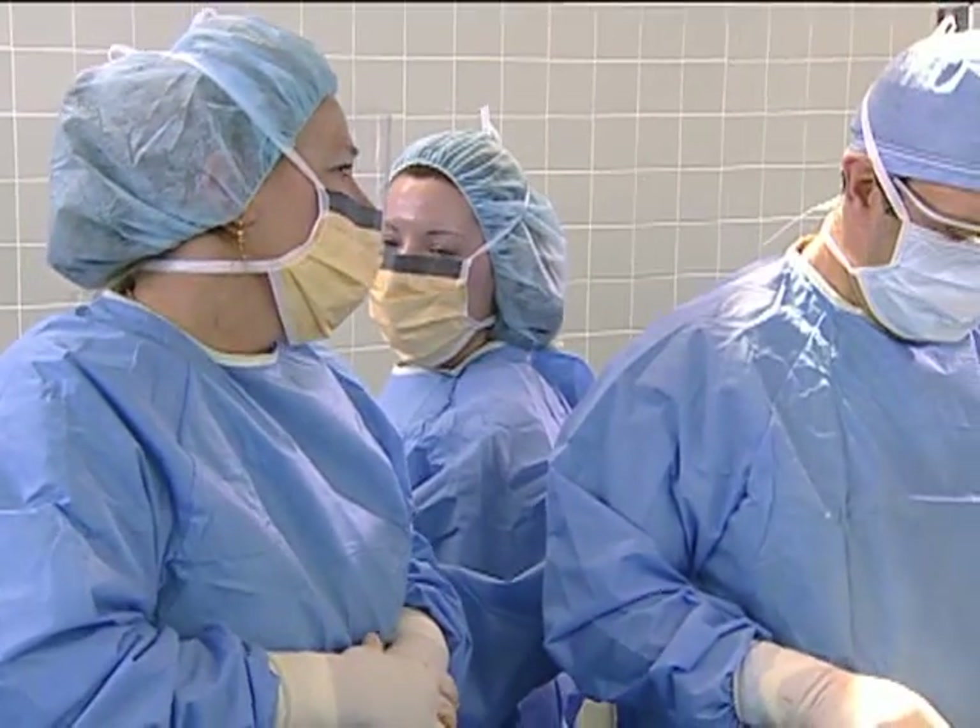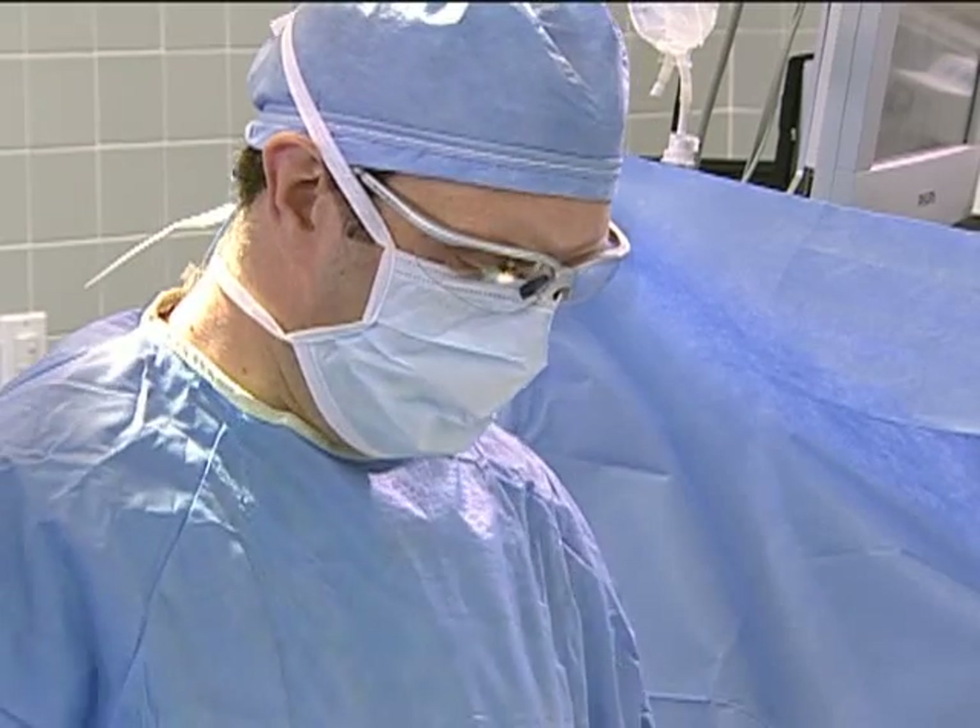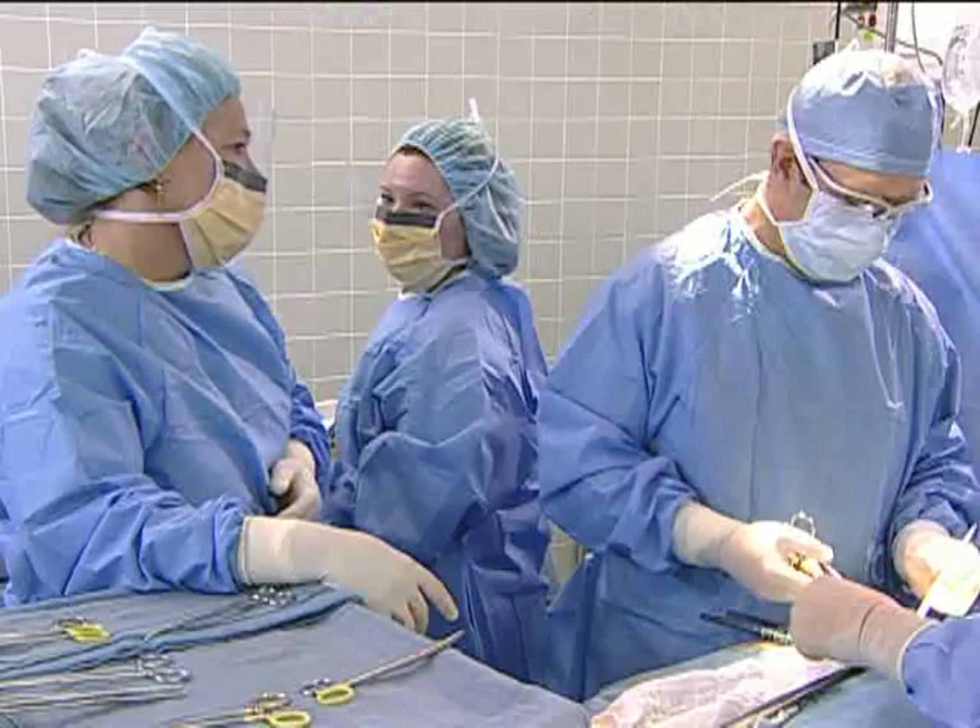Dr. Berger, Amy is here to relieve me. Is this a good time for us to switch? Hi, Amy. Sure, go ahead. Amy, let's do our count.